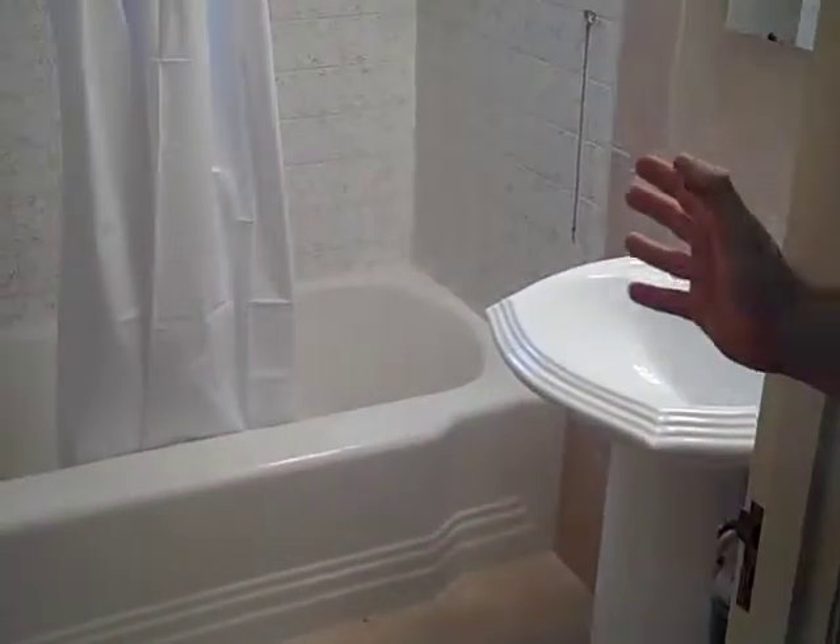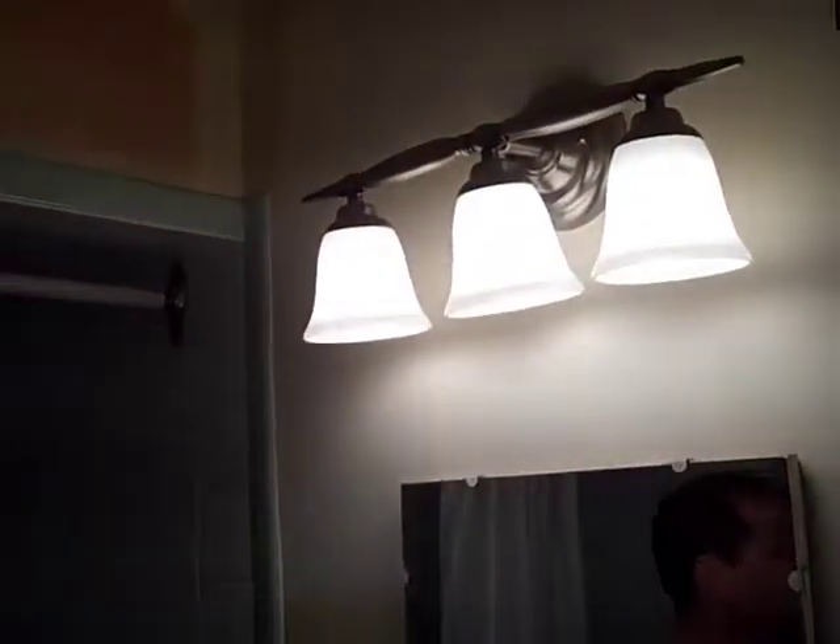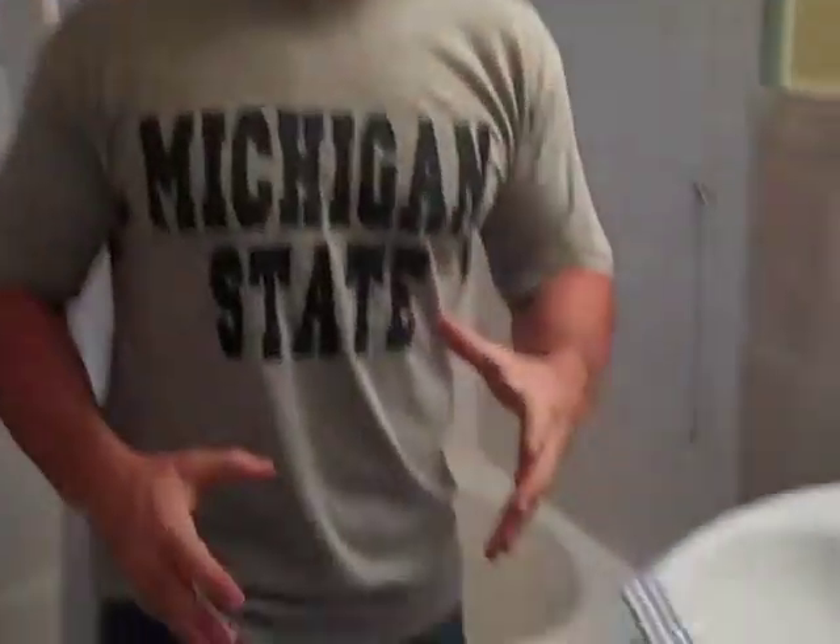Remember when we did some work in the bathroom? We put some tiles around, got the sink going. It's going to be painted and refinished. We're still kind of halfway there, getting started.